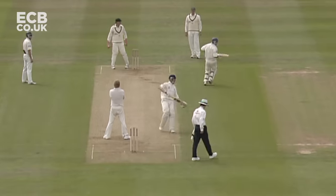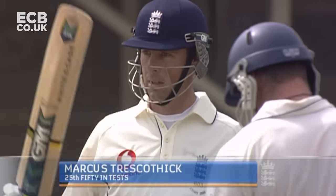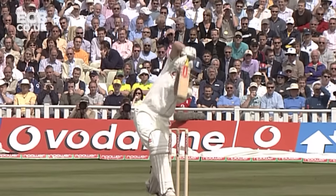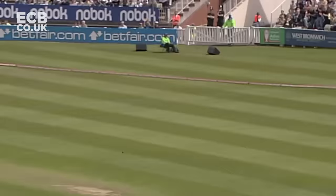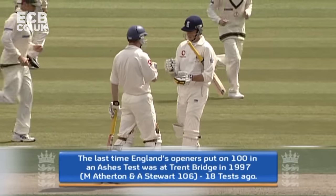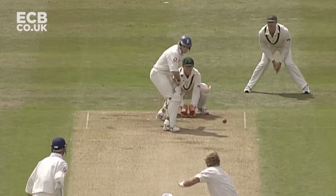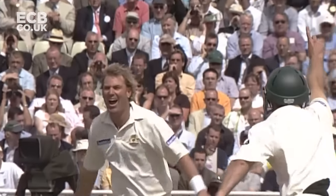That's the slider and well driven by Trescothick. And that couple brings up a very nice half century for the Somerset man. Nothing better than that played by Andrew Strauss that we've seen this morning. Four more — 100 up. A 100 partnership between these two left-handers.